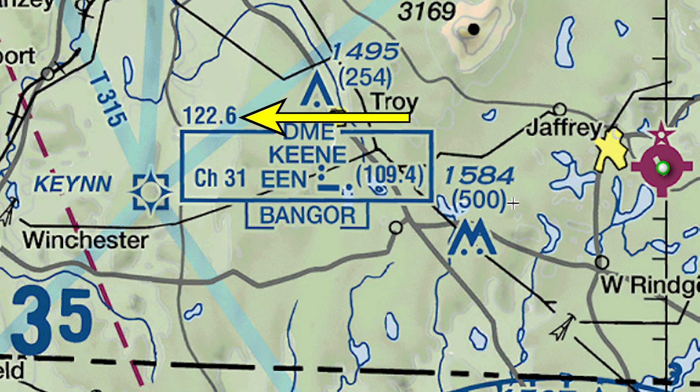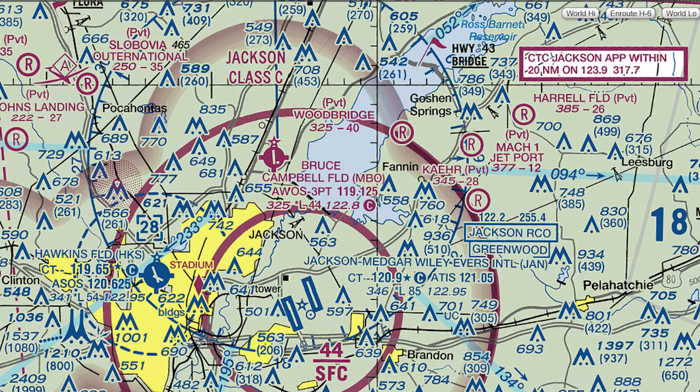And here on 122.6, you can get Bangor Radio on the Keen DME. Let's now look at some of the things to avoid — the sorts of things that are attached to the ground, or at least part of it. Big cities are yellow, so stay at least a thousand feet above them. Water is blue. There are train tracks, roads, pipelines, power lines, and highways — plenty of stuff to orient yourself by.